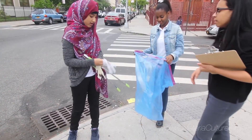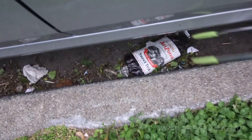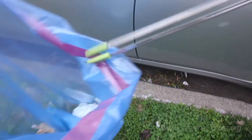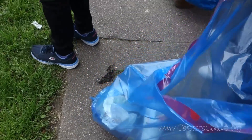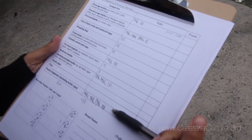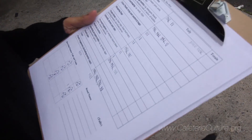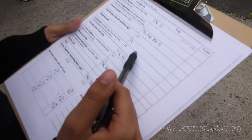We conducted a street litter survey around our school that was similar to the beach litter survey. You can definitely see that what you find on the street is sort of like step one of the problem. I have most of plastic fragments, cigarette butts, candy wrappers, chips, juice boxes, and little bags and stuff.